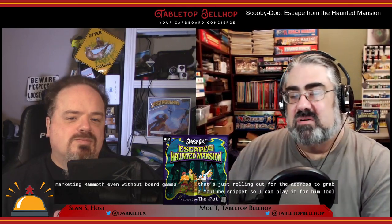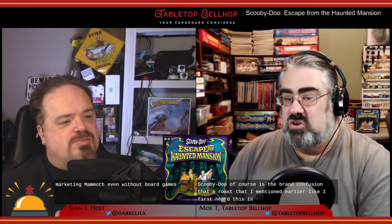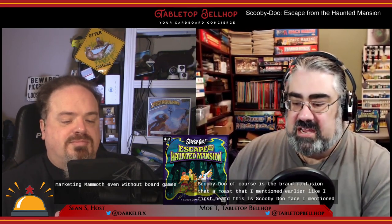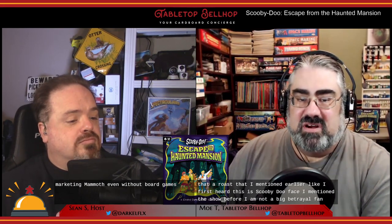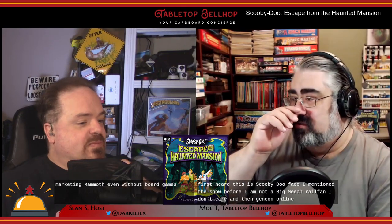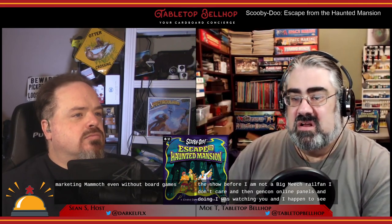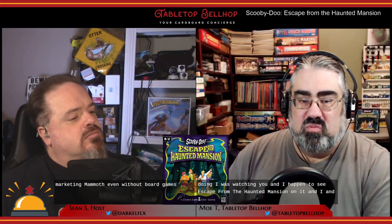The problem with this marketing mammoth that is Scooby-Doo is the brand confusion I mentioned earlier. I first heard there was a Scooby-Doo version of Betrayal at House on the Hill coming out. I mentioned on the show before — I am not a big Betrayal fan, so I was like, eh, I don't care. And then at Gen Con Online, I happened to be watching game demos and I happened to see Escape from the Haunted Mansion. I sat and watched it and thought, huh, this is very different.